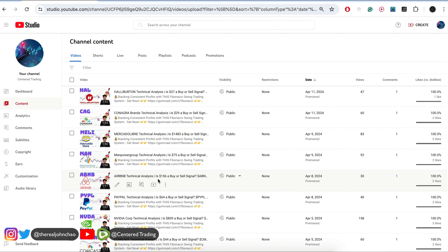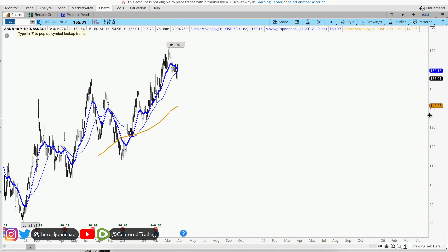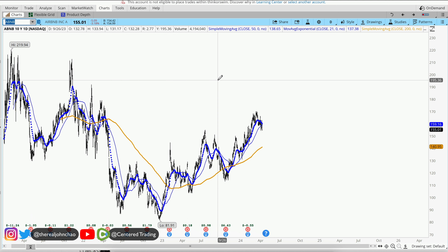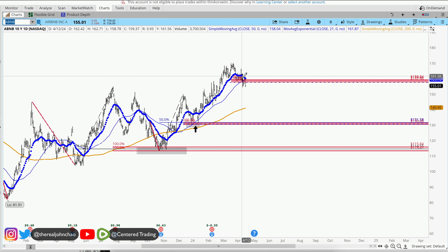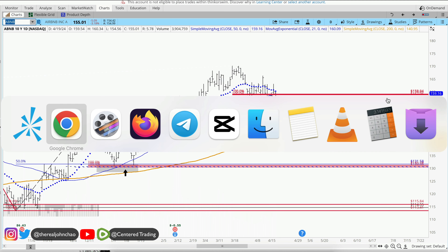Let's take a quick look at Airbnb. With the market selling off strong like this, this one is still holding up fairly well. Find yourself a nice three-price relationship. This one broke through, so you should be out of this trade already if you took it to the long side. The next thing to do is just look for the next setup.